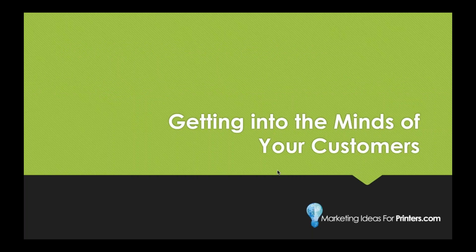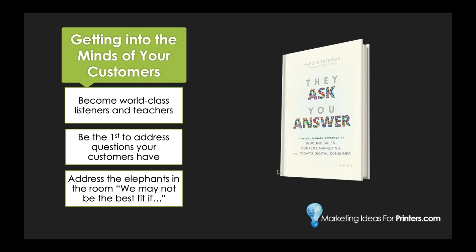First things first, we're going to look at getting into the minds of your customers. Content has to hold the attention of your audience — it just does. That means your content needs to be about things that are important and relevant to them, not to you. To do that, you have to really focus on how you can get into the mind of your customer. My recommendation is that everyone who will be touching your content creation read the book 'They Ask, You Answer' by Marcus Sheridan.